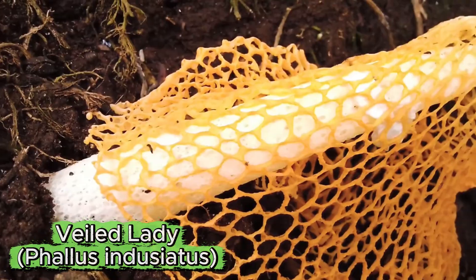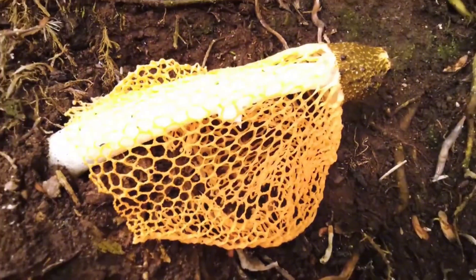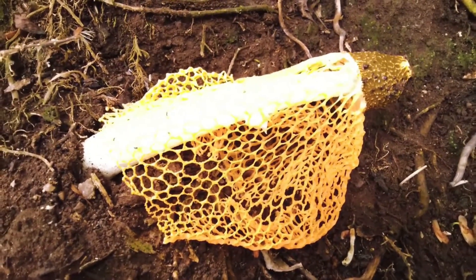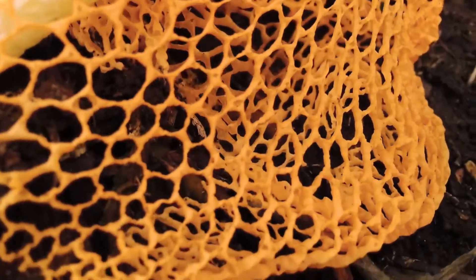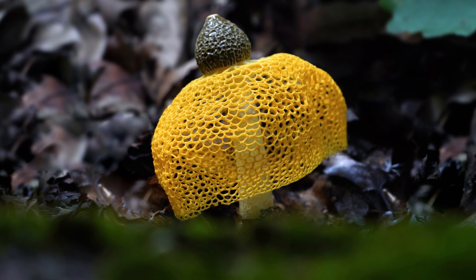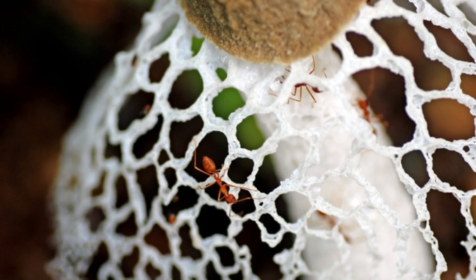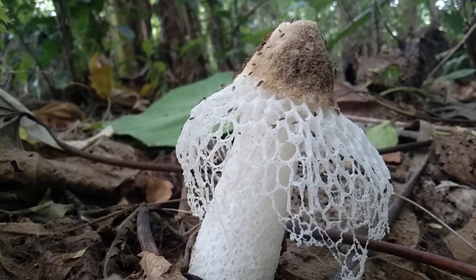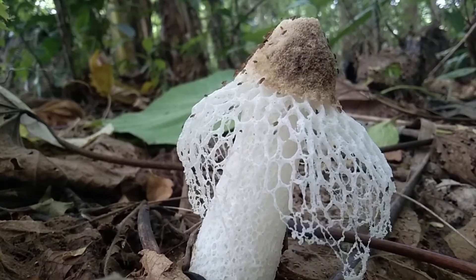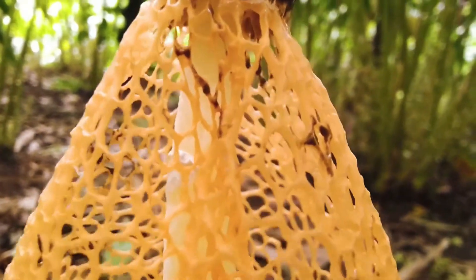The third mushroom is Phallus indusiatus, commonly called the veiled lady. Its tall white stalk is crowned with a delicate lace-like skirt called an indusium. This unique structure gives it a mysterious and elegant appearance. The veiled lady spreads its spores in a fascinating way — its cap is covered in a sticky, foul-smelling slime that attracts insects. When flies land on it, they pick up spores and carry them to new locations.